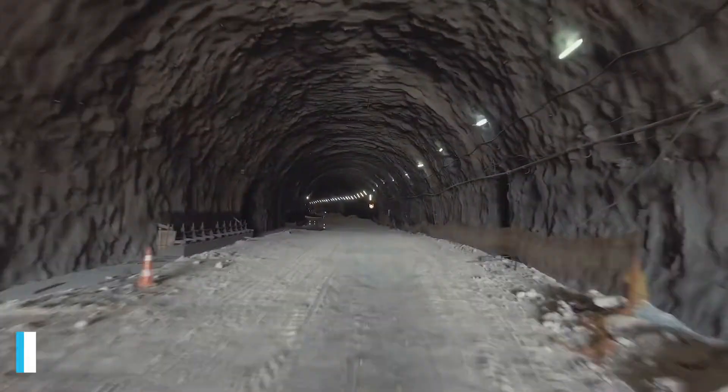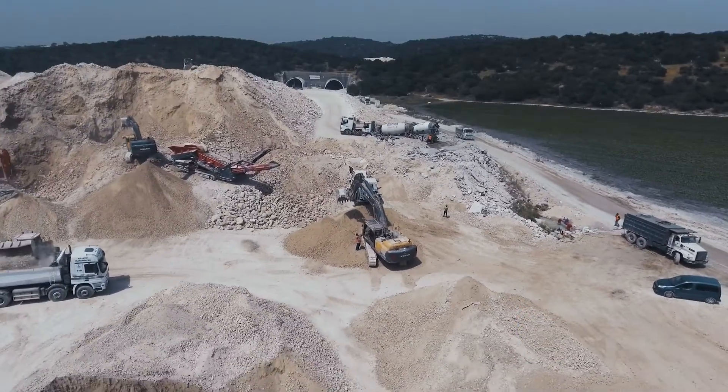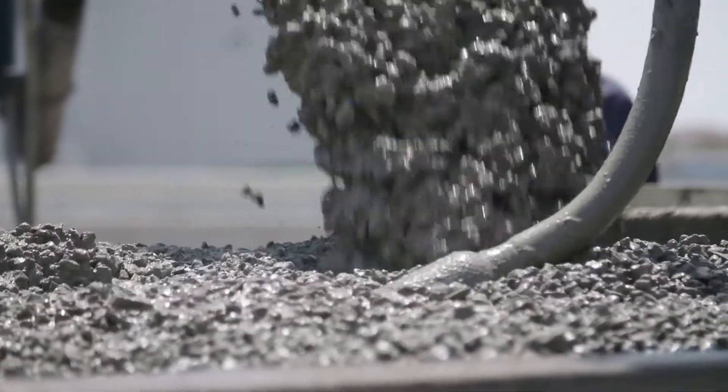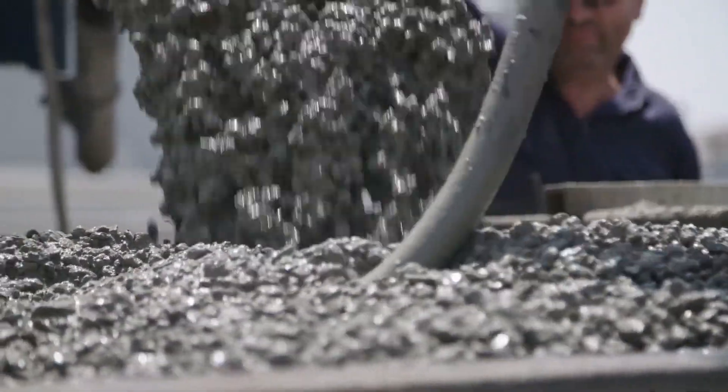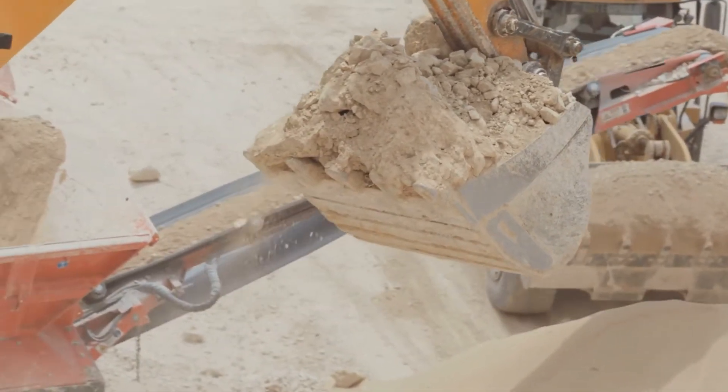With an interior diameter of about 8.1 metres, the project will have about 21.5 million cubic metres worth of debris excavated, but one third of the material will be recycled and reused as concrete to reinforce the tunnel. The remaining debris will be sent to five sites across the route for sustainable disposal.